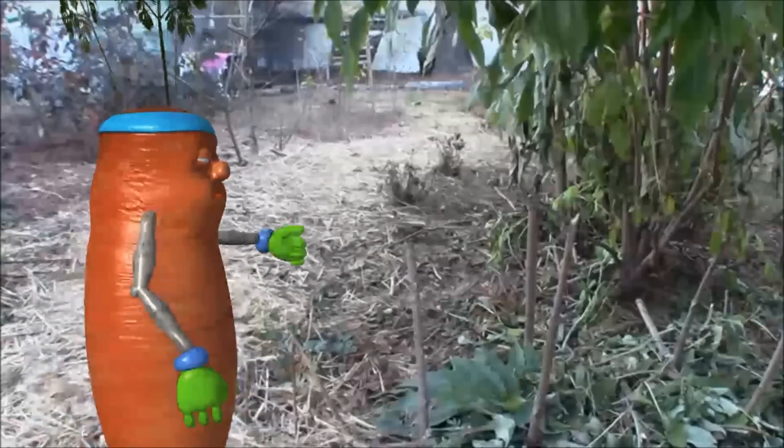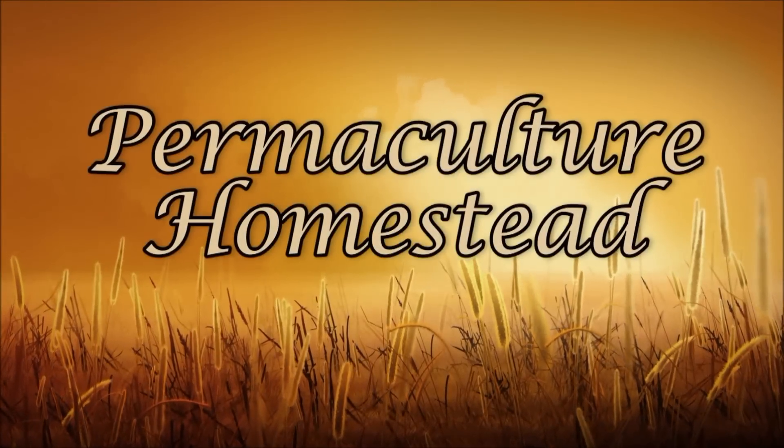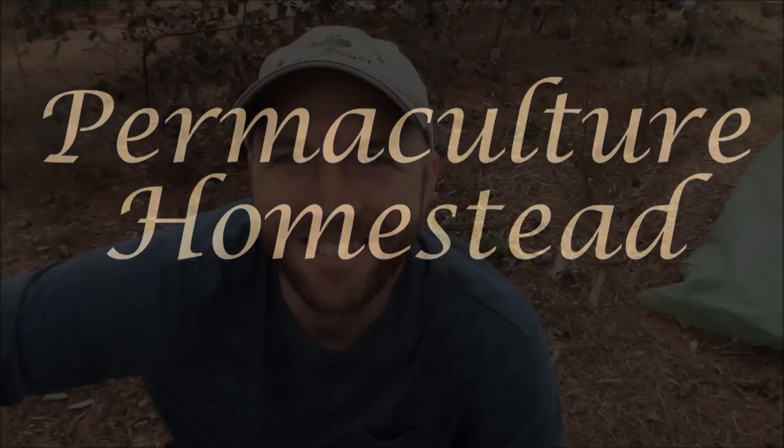Welcome back to the Permaculture Homestead. I want to start by thanking Jonathan over at the How to Be Self-Sufficient channel for helping out with the intro and taking part in that homestead meme giveaway — go check out his channel, he's just finished a medicinal herbal course. Today I'm going to walk around the food forest, show you what herbs I'm growing, as part of a collaboration put on by Heidi over at Rain County Homestead — check out the links to everybody involved in the description.